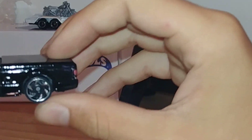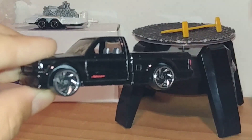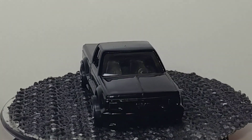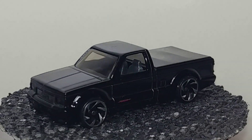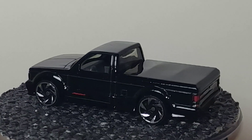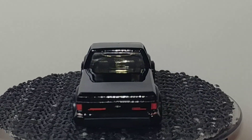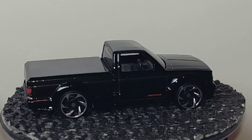Oh wow, that is nice. I'll be right back again with it on the turntable. Okay, I'm back with it on the turntable and this thing looks awesome. If you didn't already catch it, this is the Hot Wheels 1991 GMC Cyclone. It was based on the GMC Sonoma.